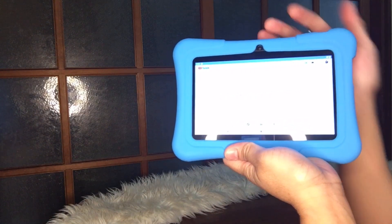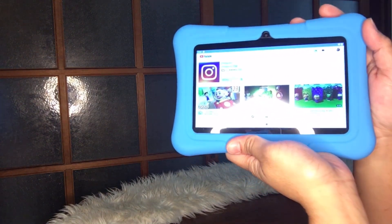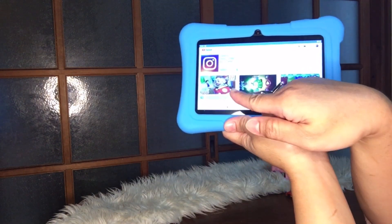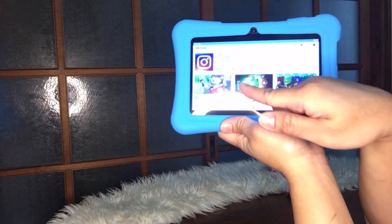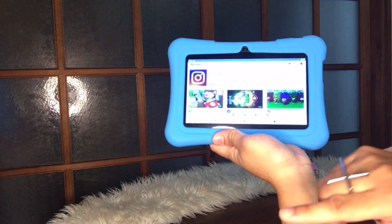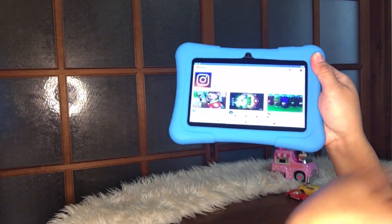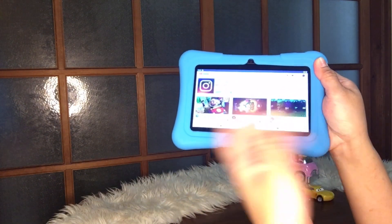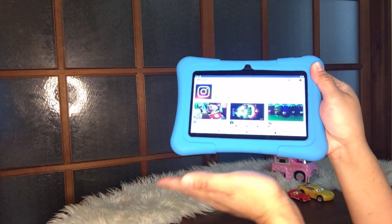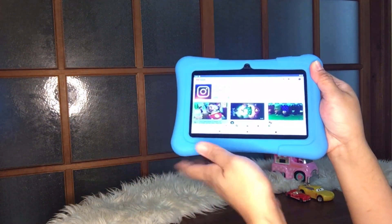Oh wow, look — it's scrolling on its own! You can see it now, guys. There are already videos that kids can watch. So now I'll play one so you get an idea of what the display and sound effects actually look like — whether it really is good or not. For me, this tablet is really wonderful for kids.